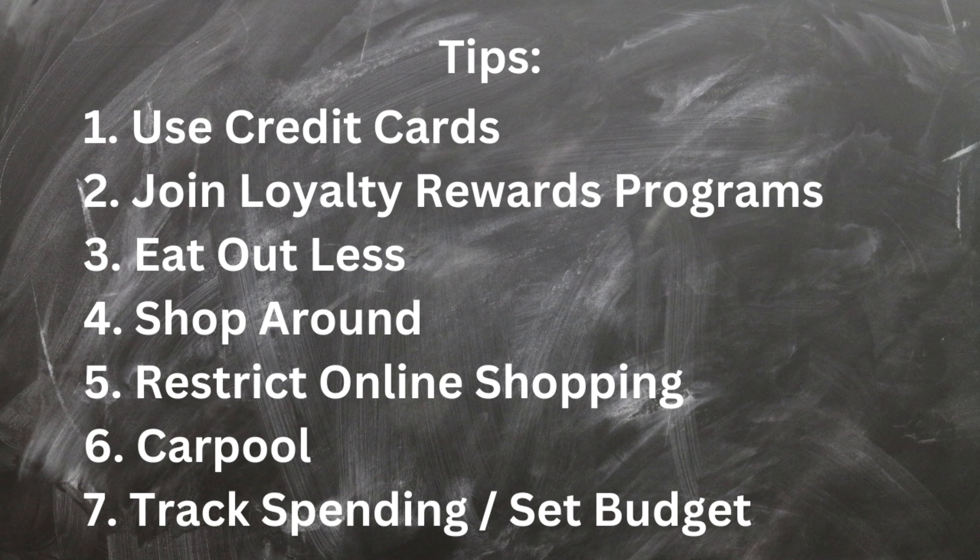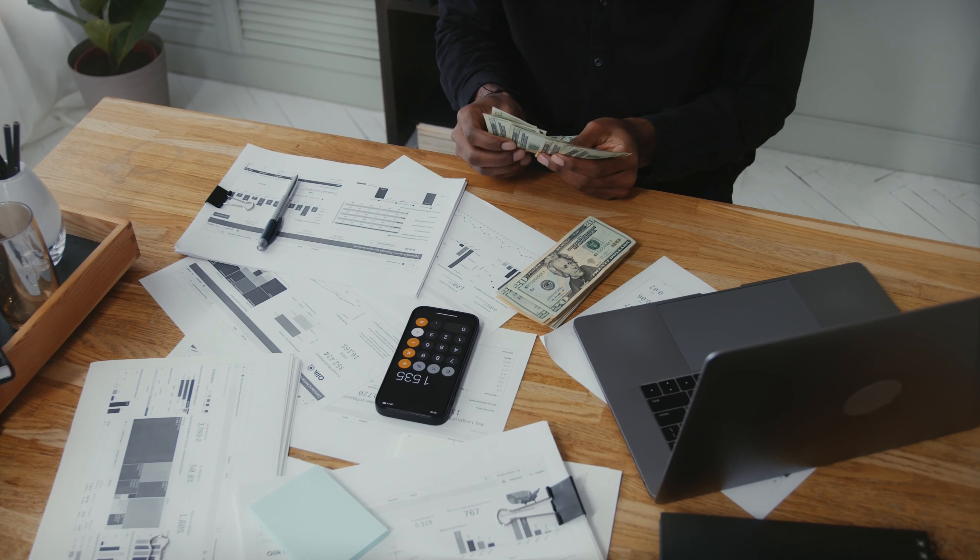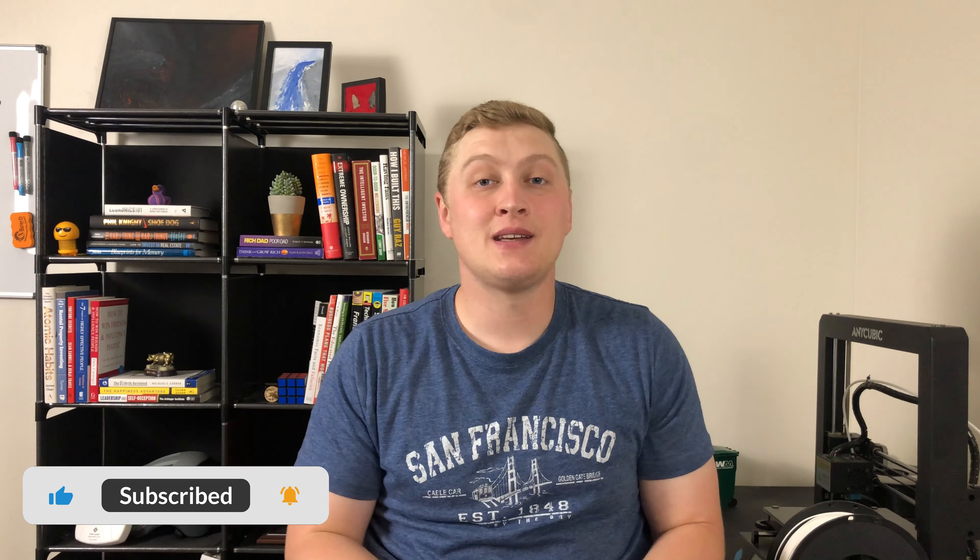The seventh and last tip is that you should track your spending and create a budget. Keeping a budget is not glamorous — it's annoying, it's tedious, it's not fun — but it makes a huge difference. If you know where your money is being spent, you won't forget purchases you made or underestimate what you spent on fast food. You would be surprised what you're spending money on that you don't realize, so track it and create a budget around it.